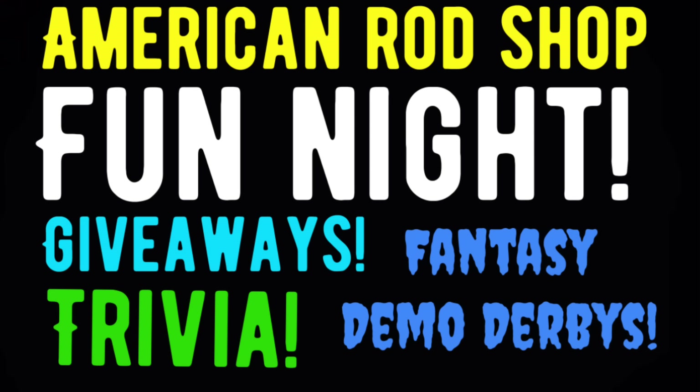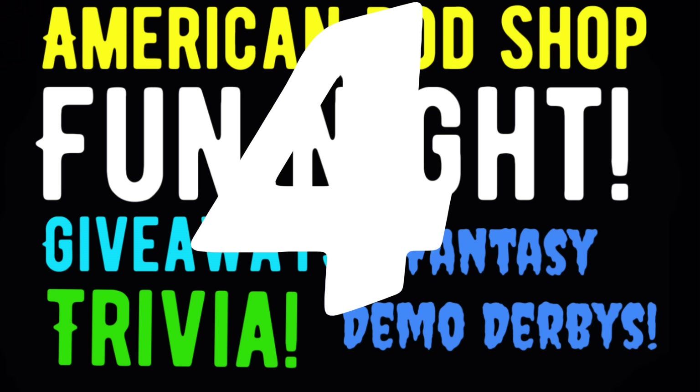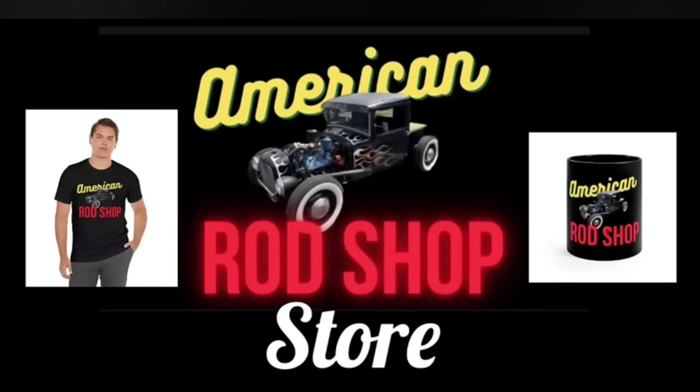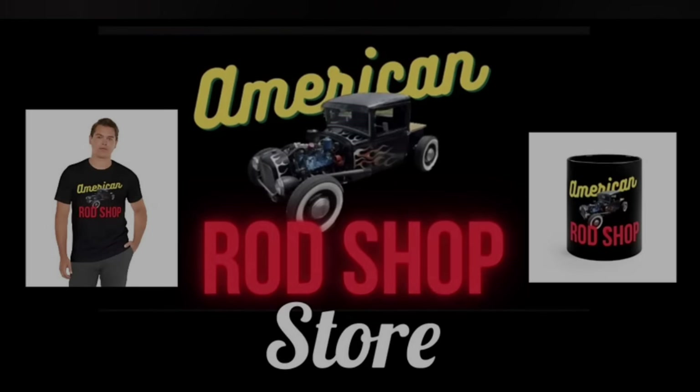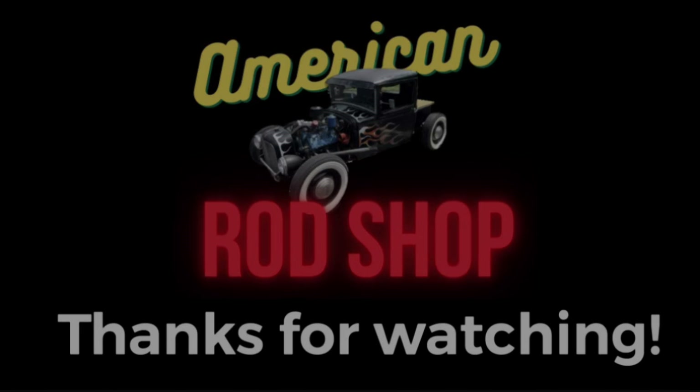Be sure to drop in the comments what was your favorite car in the showcase lineup tonight — I'd love to hear what everybody has to say. Don't forget about American Rod Shop Big Fun Night number four, coming up in the next week — turn on your notification bell so you get notified. We've got giveaways, trivia, and fantasy demo derbies. If you're looking for a great gift item, don't forget to check out the American Rod Shop store — the link is in the description, where you can find great t-shirts, mugs, and a lot of other items. The sale of these items all goes back into supporting this channel. Thank you everybody for watching — be sure to hit the like, subscribe, and share button. I'll see you guys and gals in the next video.